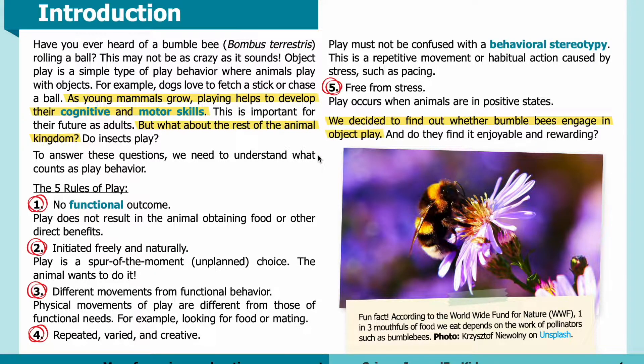To answer these questions, we need to understand what counts as play behavior. The five rules of play. Number one: no functional outcome — play does not result in the animal obtaining food or other direct benefits. Number two: initiated freely and naturally — play is a spur-of-the-moment, unplanned choice. The animal wants to do it.